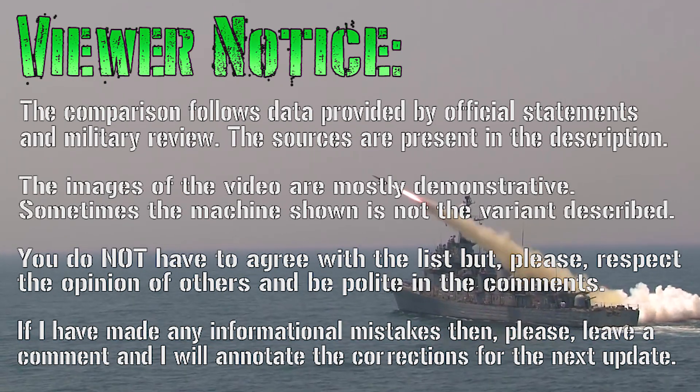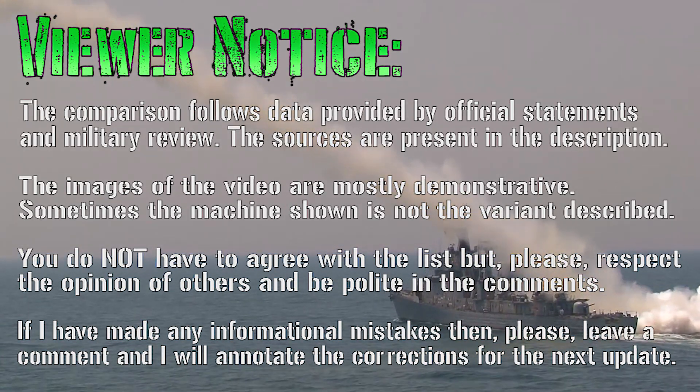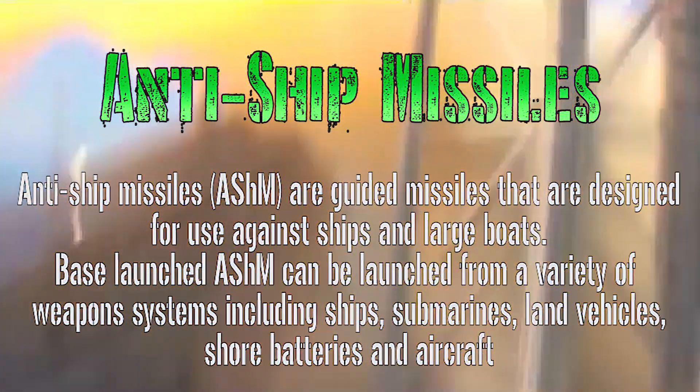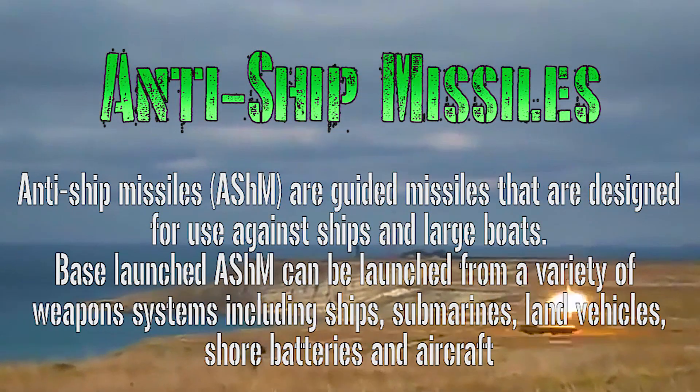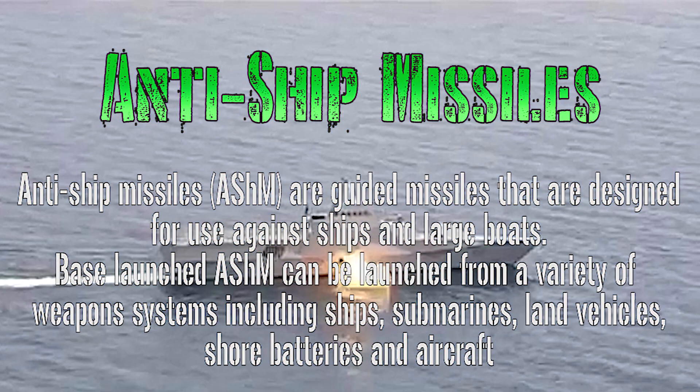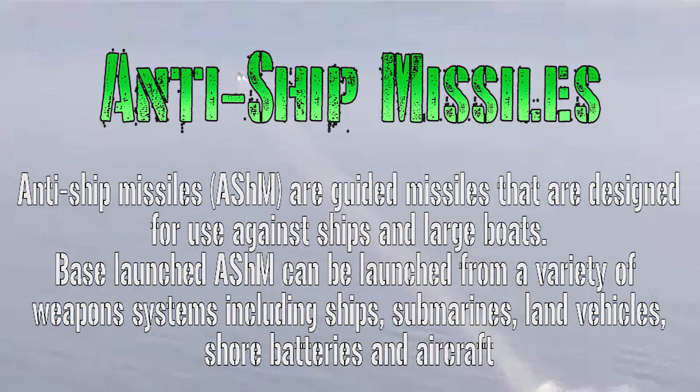Hello everyone and welcome back to my channel for a new military video! Today I have an interesting argument for you. Which do you think is the best anti-ship cruise missile in the world? What is the most important aspect for a cruise or anti-ship missile — be invisible or fast?